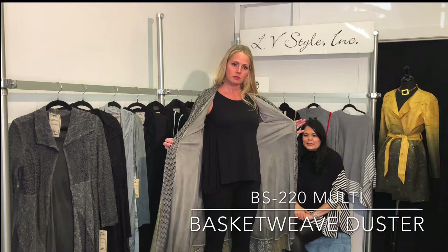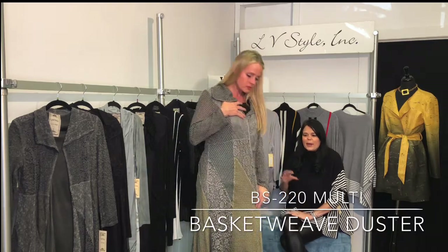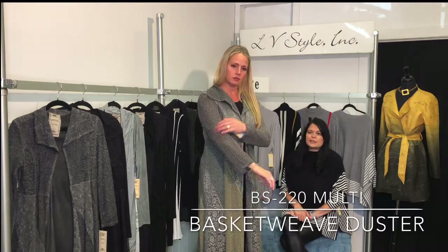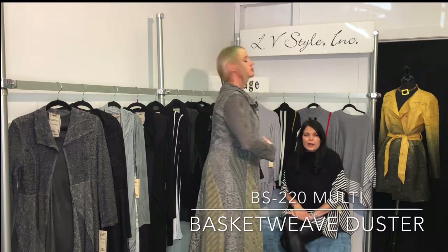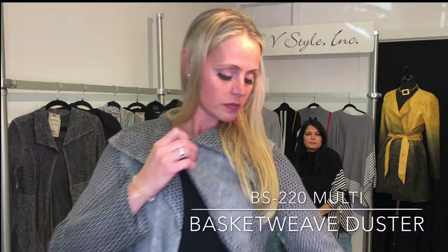This is a fantastic open duster in mixed media — this is lined. It has a great basket weave and two different floral laces. Just a funky piece. Wear it over all black or over jeans and a t-shirt to dress it up.